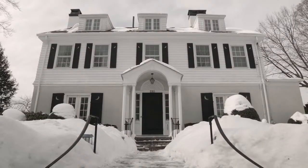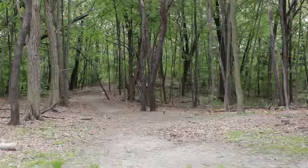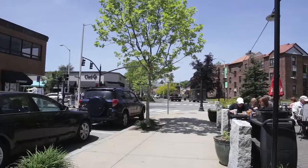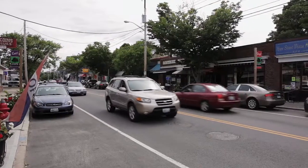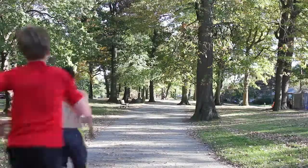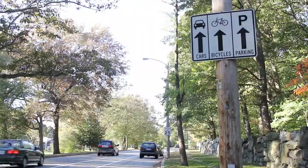330 Blackstone Boulevard is located close to many of Providence's best amenities including Blackstone Park, Wayland Square, and Hope Street's shops and restaurants. The Blackstone Boulevard walking path is steps from the home and attracts runners, baby joggers, and walkers year-round.